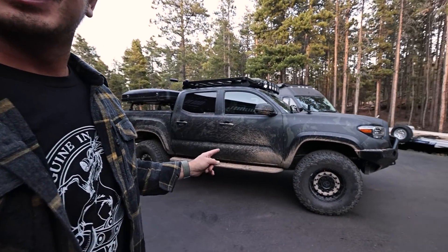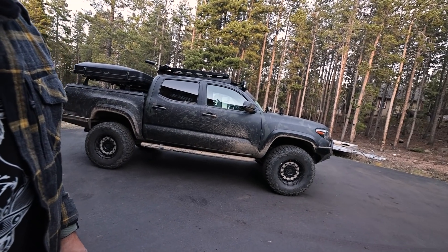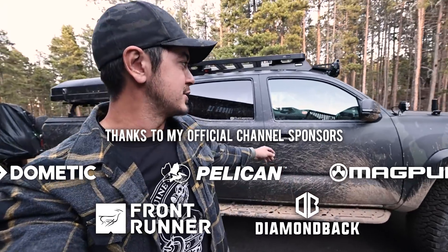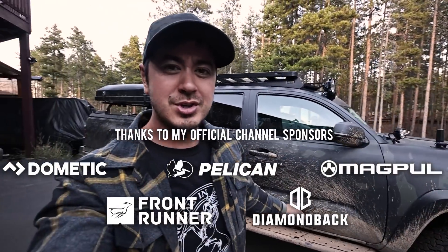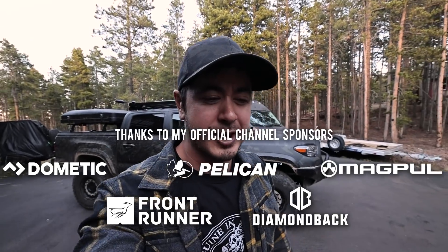Hey guys, how's it going? Hope you've been well. So behind me is a 2016 Toyota Tacoma TRD Off-Road. I've had this truck now for a little over five and a half years. This is the same one that's always been on my channel. Sometimes people get confused because it is quicksand under the wrap, as you can see. But this is the truck — it's kind of a staple of my channel now, apparently.